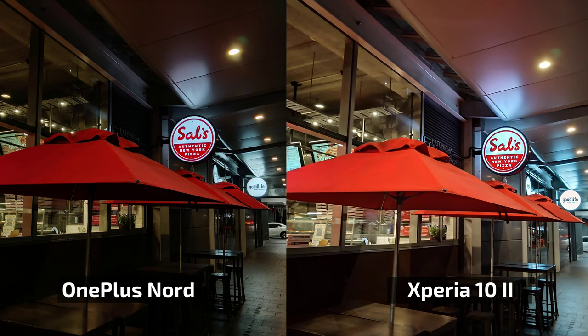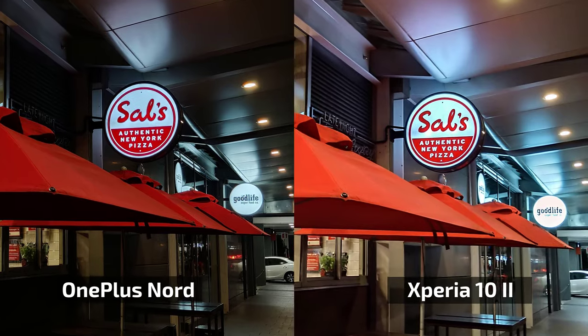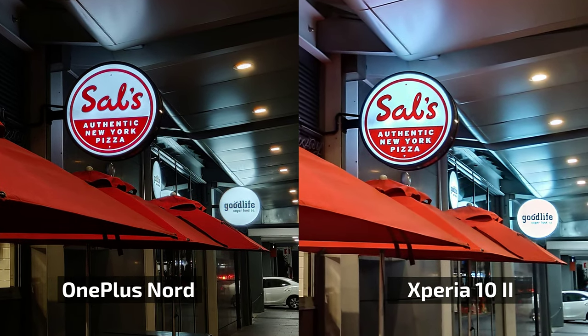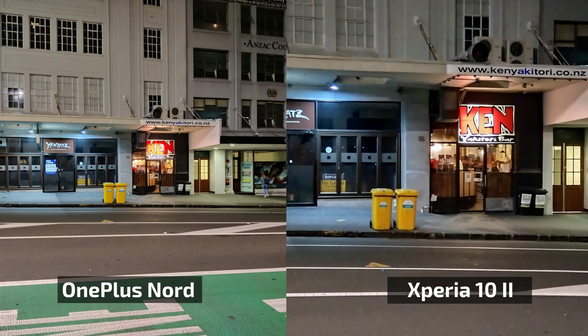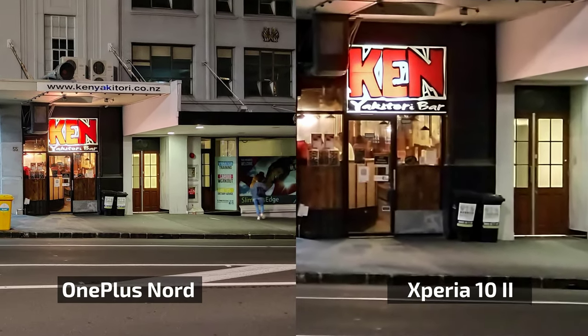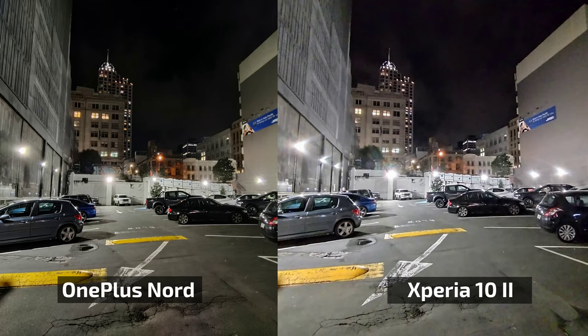The OnePlus can sometimes add too much contrast when there's a light source, making shots look darker than they really are, while Sony keeps it more real but overblows highlights. The Xperia allows you to use the telephoto zoom camera with night mode, which is unavailable on the OnePlus. However, the telephoto needs a lot more light to be useful — heavy noise reduction is applied and a clear lack of detail is visible.